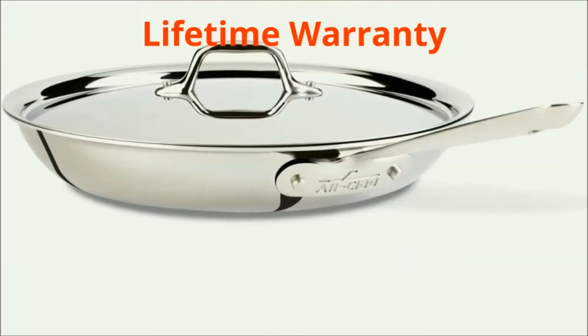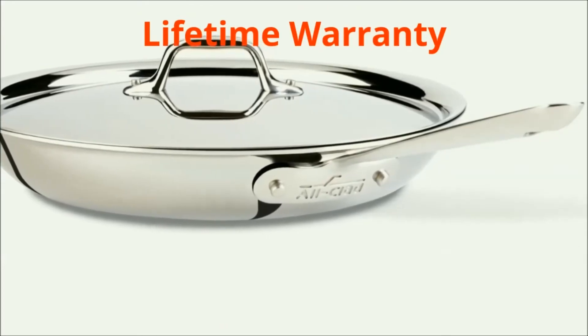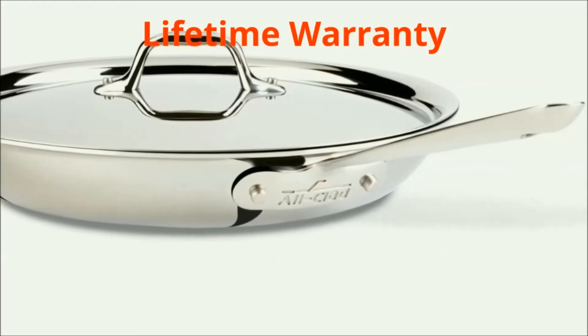Lifetime warranty. This All-Clad skillet is thoughtfully made for uncompromising standards ensuring ultimate kitchen performance and durability for a lifetime.